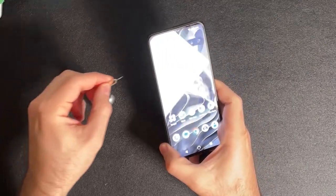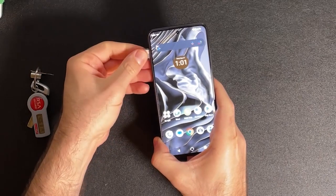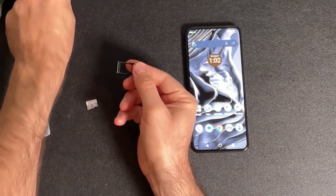This phone also has 128GB of internal storage and supports SD cards up to 1TB, plus dual SIM with support for any GSM carriers. Unfortunately, this phone does not support 5G or NFC.